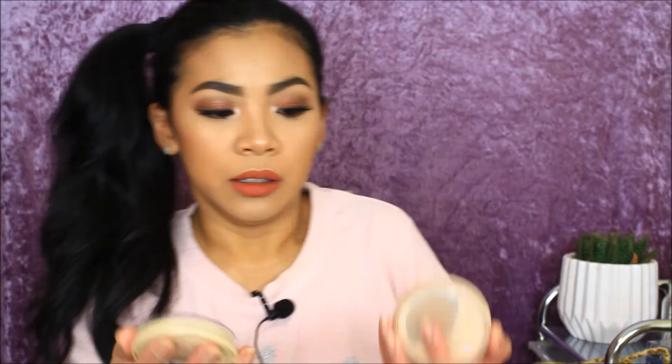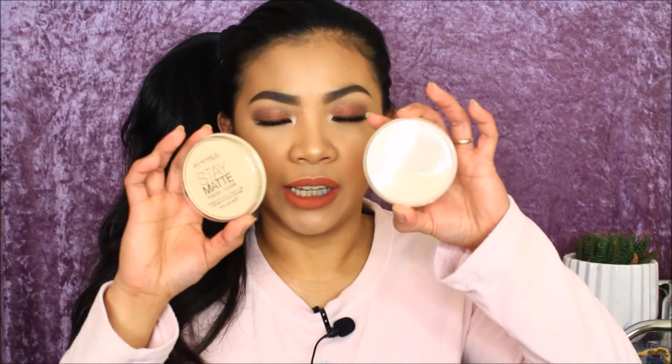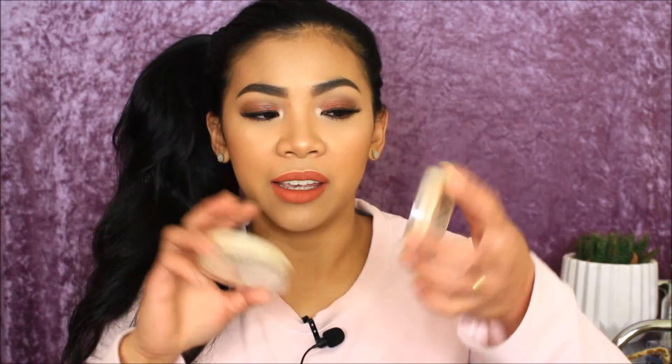Next is the Rimmel Stay Matte powder in transparent. I already hit the pan on my current one because I love it so much, so I got a backup. After that is the Makeup Revolution pressed powder in translucent as well.